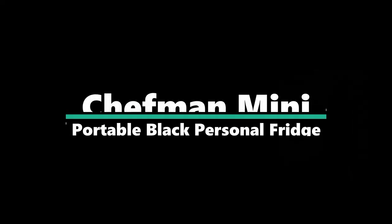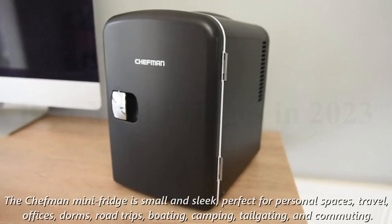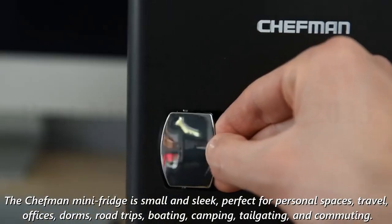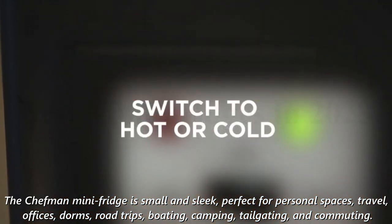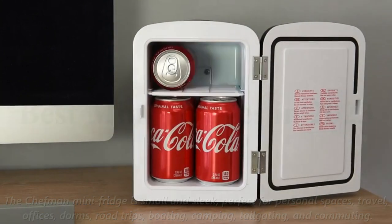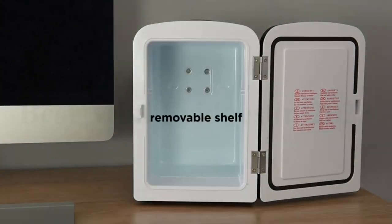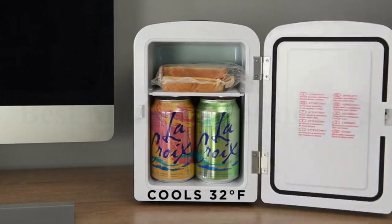Number 4: the Chefman Mini Portable Black Personal Fridge. The Chefman Mini Fridge is small and sleek, perfect for personal spaces, travel, offices, dorms, road trips, boating, camping, tailgating, and commuting. The fridge can cool or warm your food and drinks with a 4-liter capacity that chills up to 6 standard soda cans.